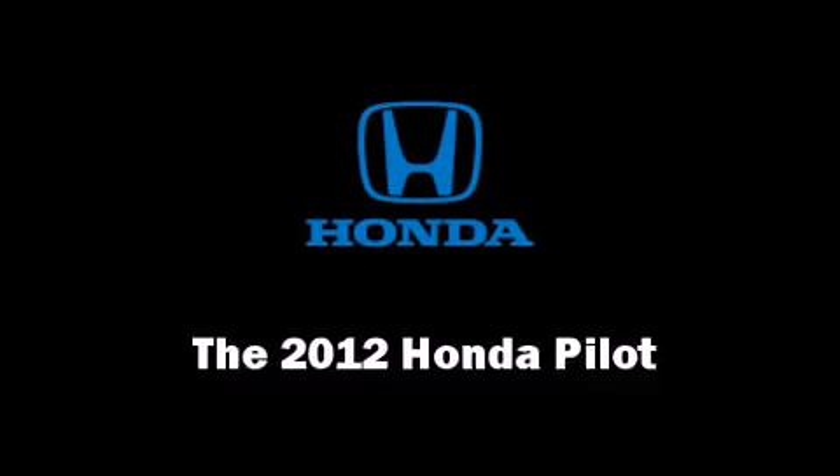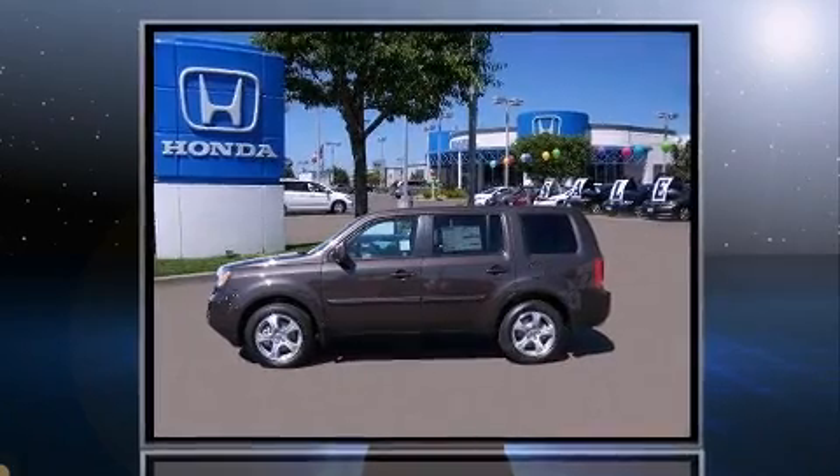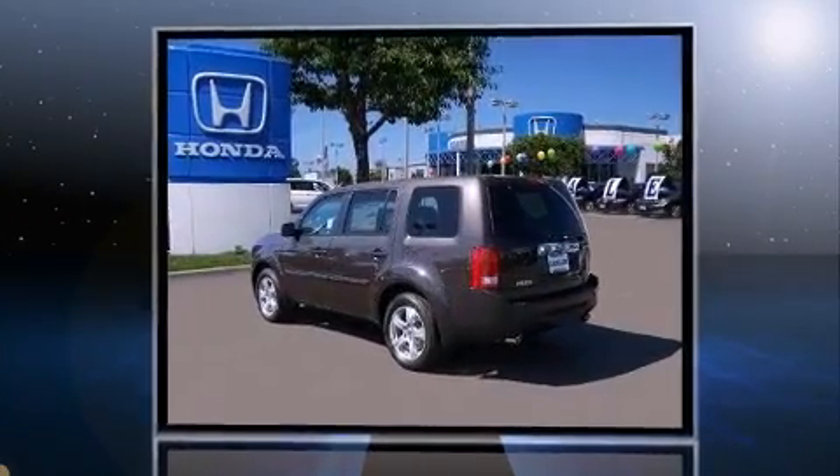Take command of the road in the 2012 Honda Pilot. It features an automatic transmission, front-wheel drive, and a 3.5-liter six-cylinder engine.